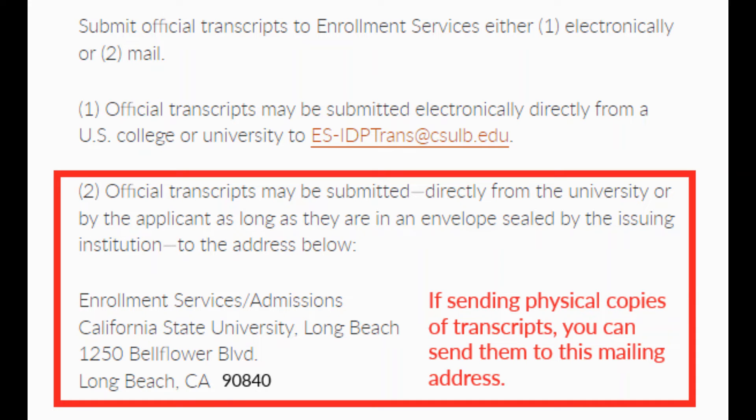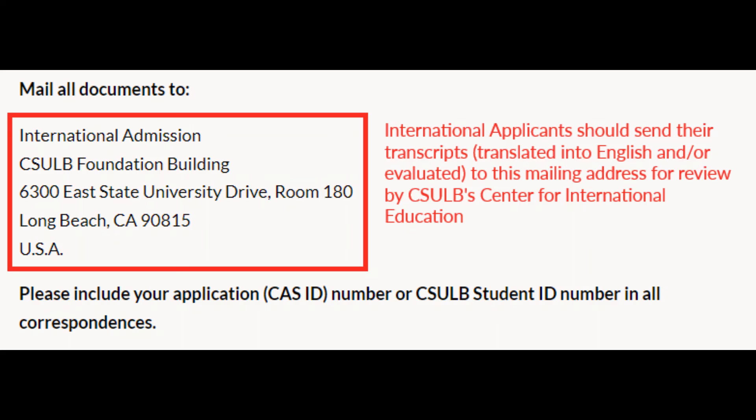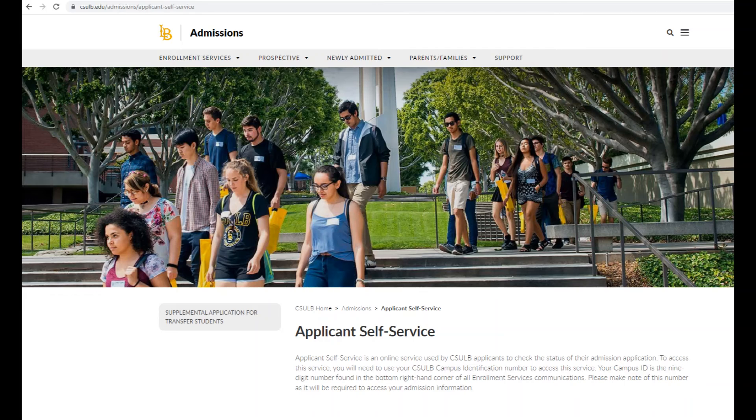If you are an international applicant, you'll need to get your transcript or transcripts translated, if not already in English, and evaluated. The preferred third-party transcript evaluation service of CSULB is WES, World Education Services. Once your transcripts are translated and evaluated, you'll need to have WES send your translated and evaluated transcripts to CSULB. You can check the status of your transcript delivery using the applicant self-service website.